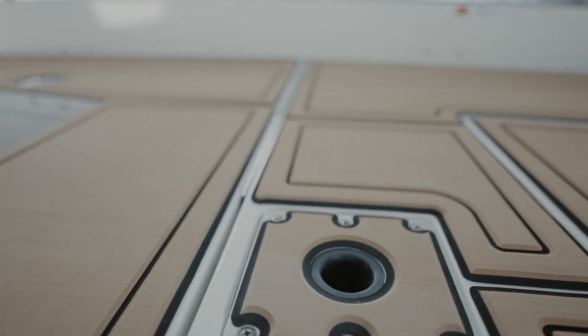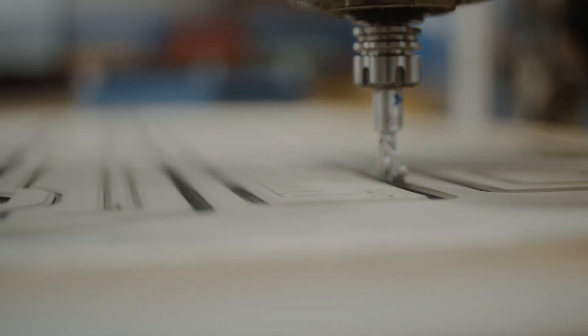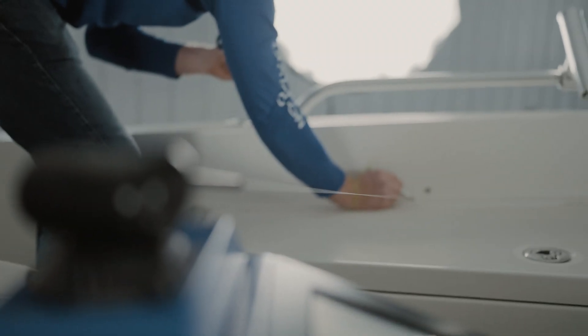Cutouts, hinges, latches — you name it. Anything that's attached onto the boat will be off. That's why we really pride ourselves in scanning each order, each customer's boat, before it comes into the Aquatraction facility.